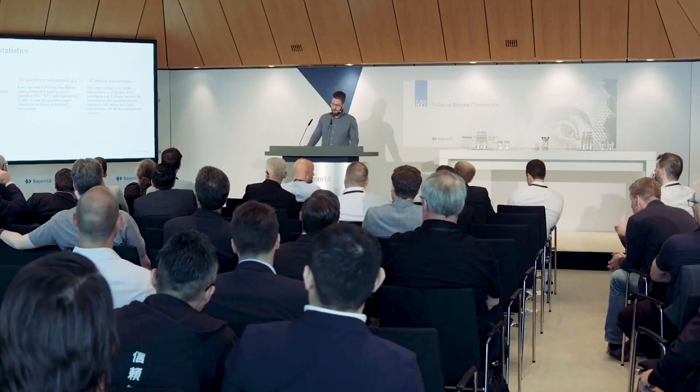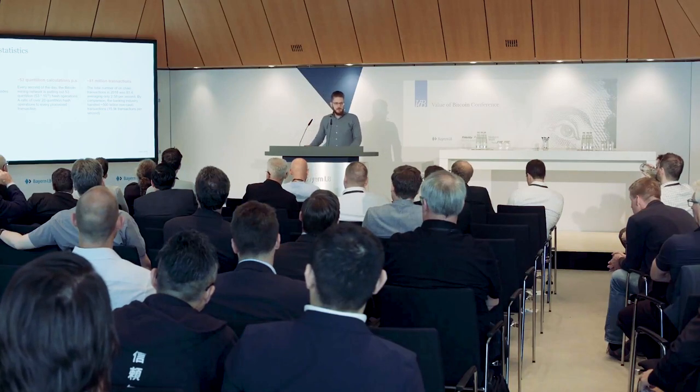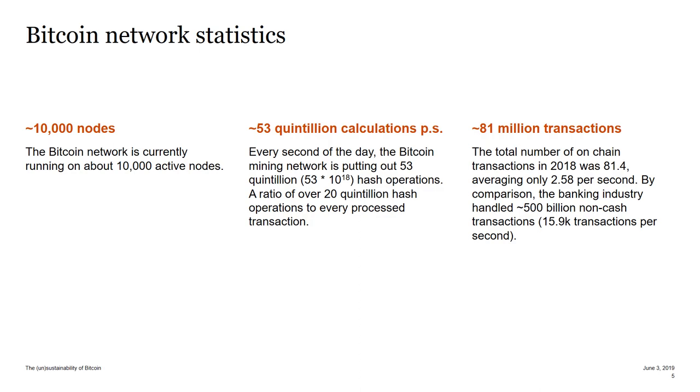Where it gets really interesting is the ratio of hashing operations to actual transactions. In 2018, the whole Bitcoin network didn't process much more than 81 million transactions — that's two and a half per second. So overall we have 20 quintillion hash operations every second of the day and only two and a half transactions. No wonder it is very resource intensive.